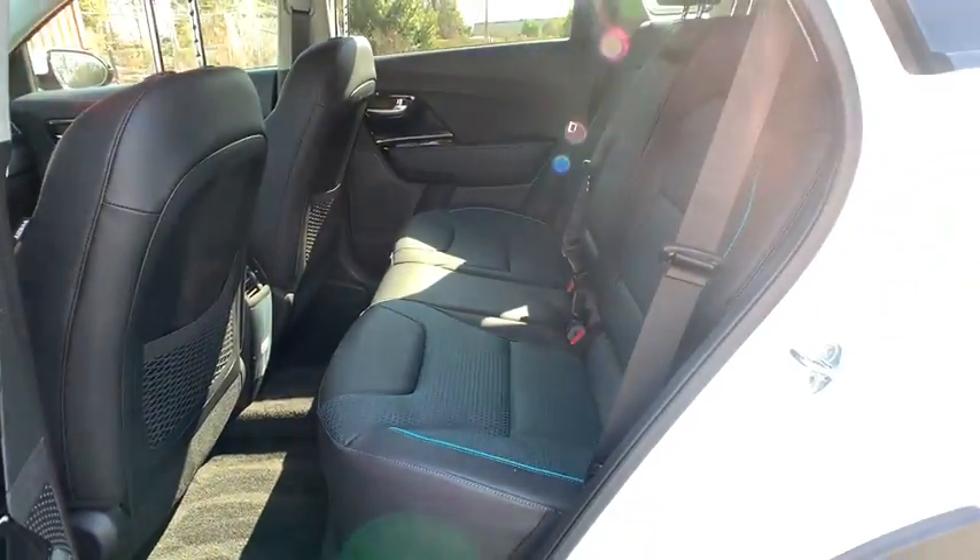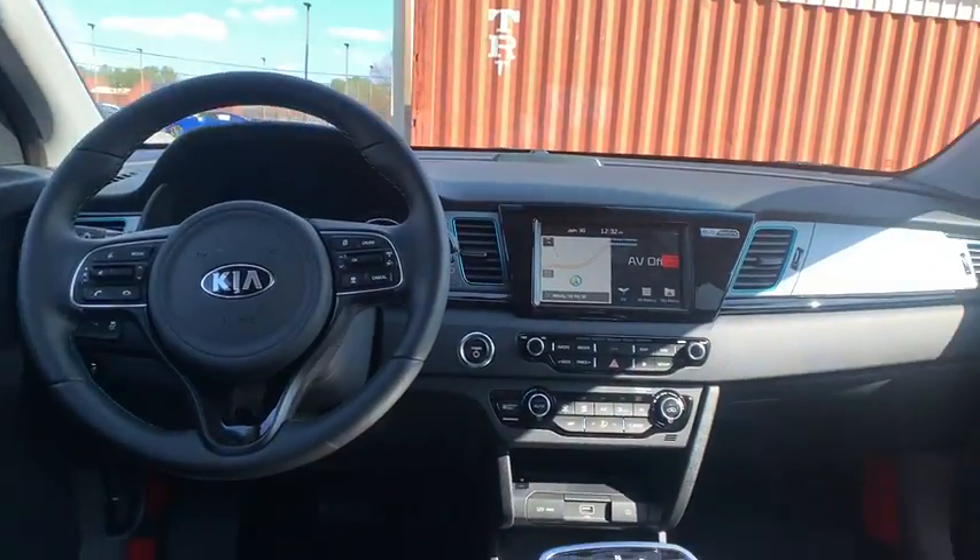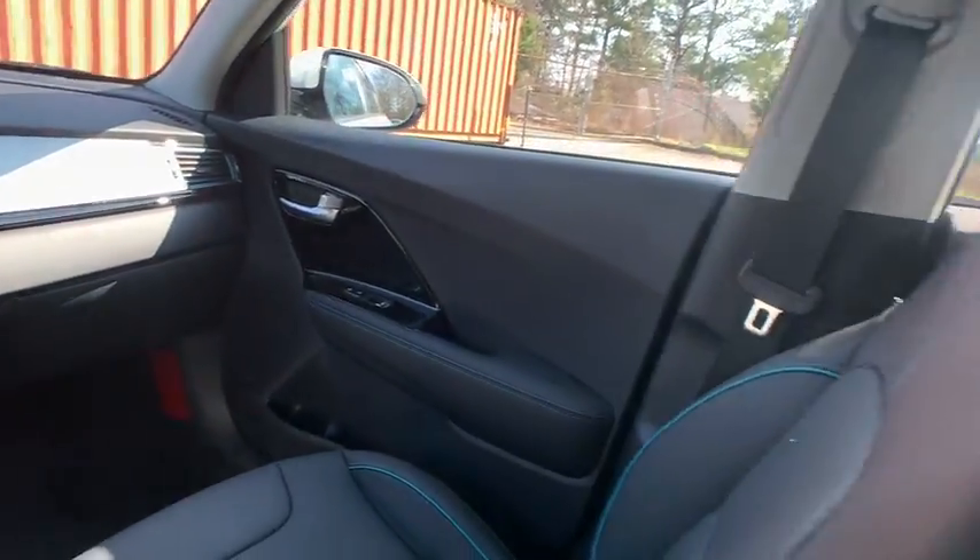Stability control, remote engine start, leather-wrapped steering wheel, Bluetooth, power steering, adjustable steering wheel, hard disk drive media storage, aluminum wheels.